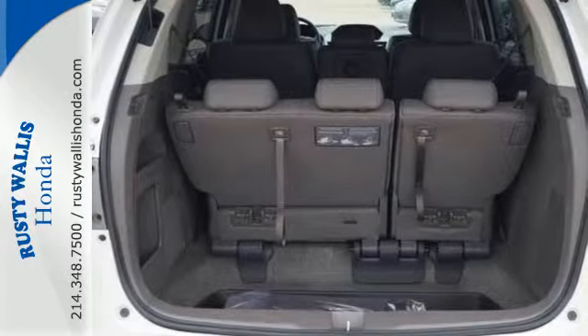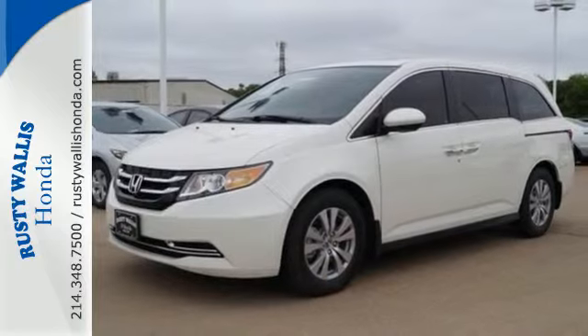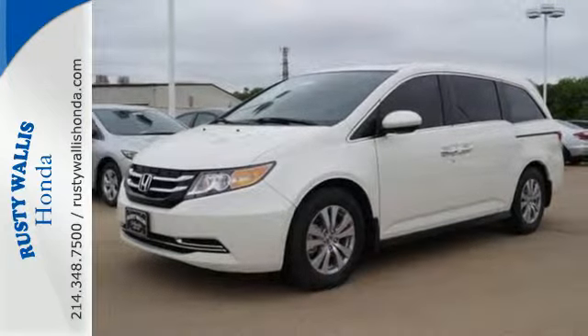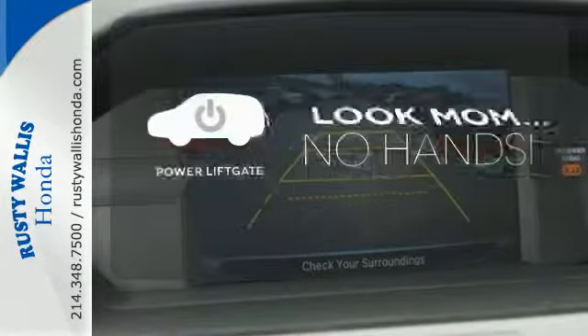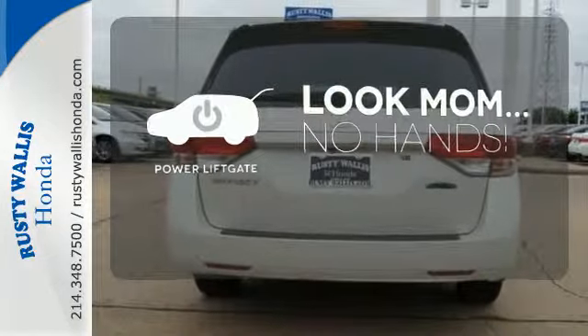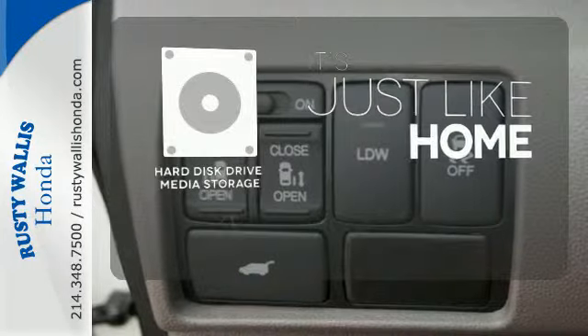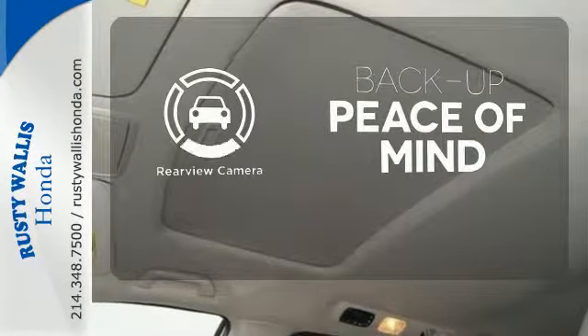Convenient technology features include a remote entry system, Bluetooth streaming audio, intelligent multi-information display with high-resolution screen, and a rear-view camera. Enjoy the hands-off ease of rear-door operation with the power liftgate. Stay informed and entertained with the hard disk drive media storage. Hindsight is 20-20 with a backup camera.